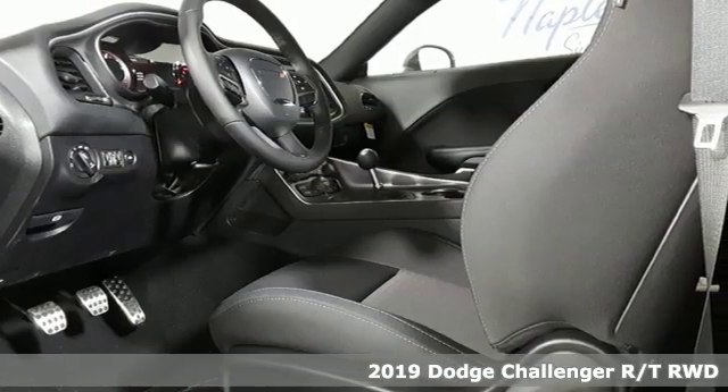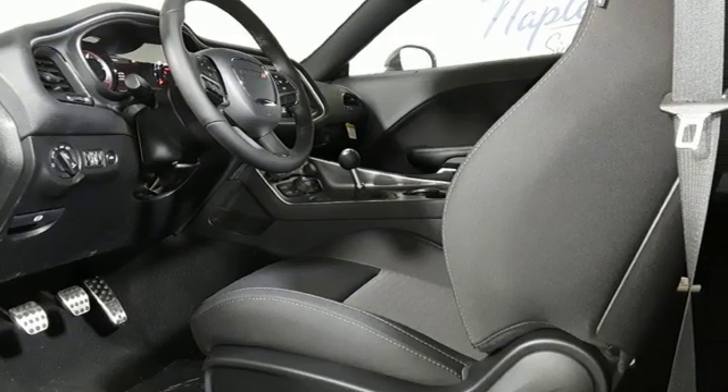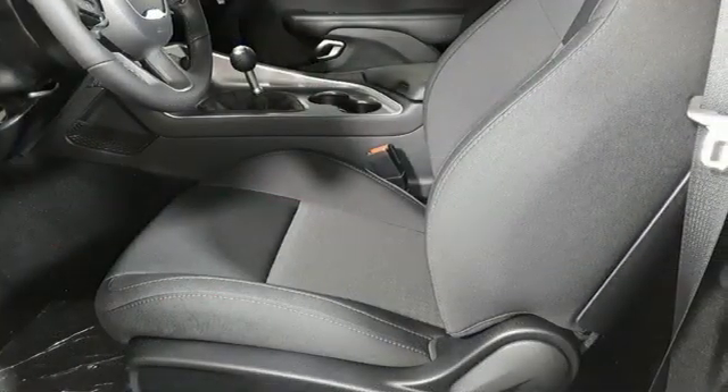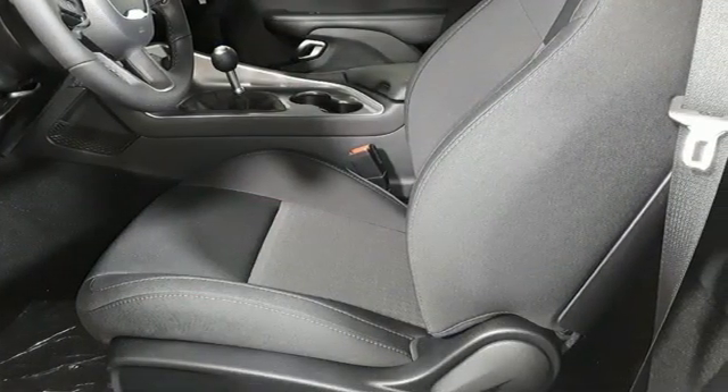It's well equipped with the features you need: Bluetooth streaming audio, power heated mirrors, manual tilting steering column, configurable instrument gauges, and Uconnect with Bluetooth.